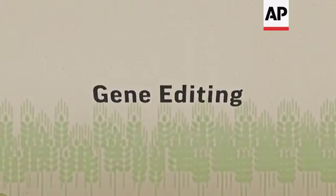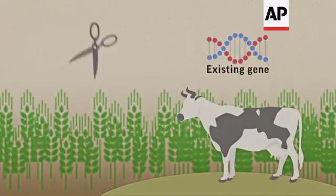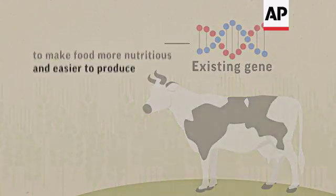Gene-editing is different. Instead of having to add foreign DNA, it is like molecular scissors that can tweak or remove an existing gene in a plant or animal to make food more nutritious and easier to produce.